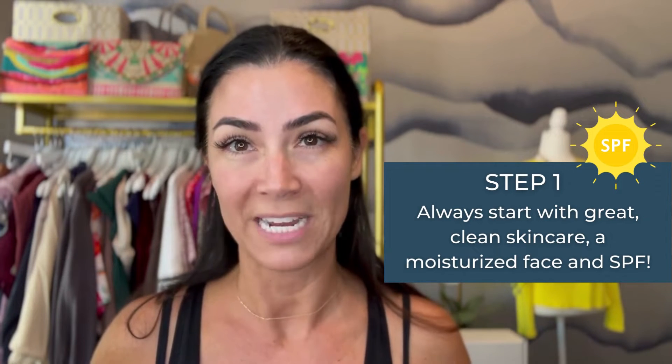First, we want to make sure that we've got really great skincare on and that we're really well moisturized. And if we're not wearing a tint or foundation that doesn't have an SPF in it, make sure that you don't skip that step. Make sure that you've got your SPF on so that your skin's protected. We don't spend all this money on facials and peels to then go outside and suffer more sun damage.